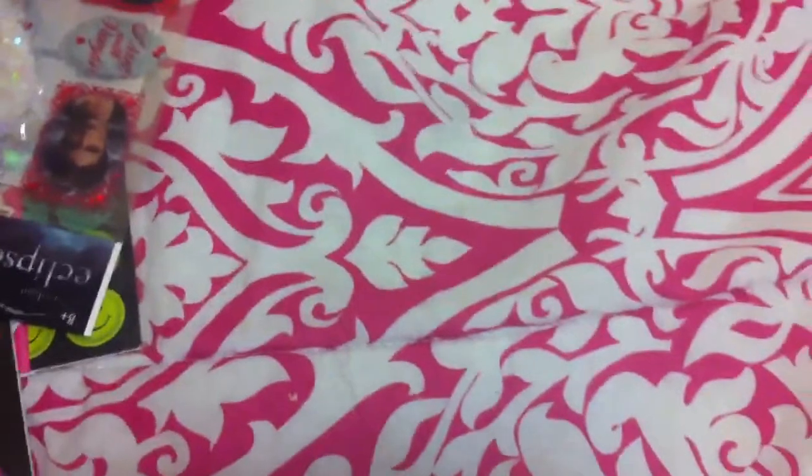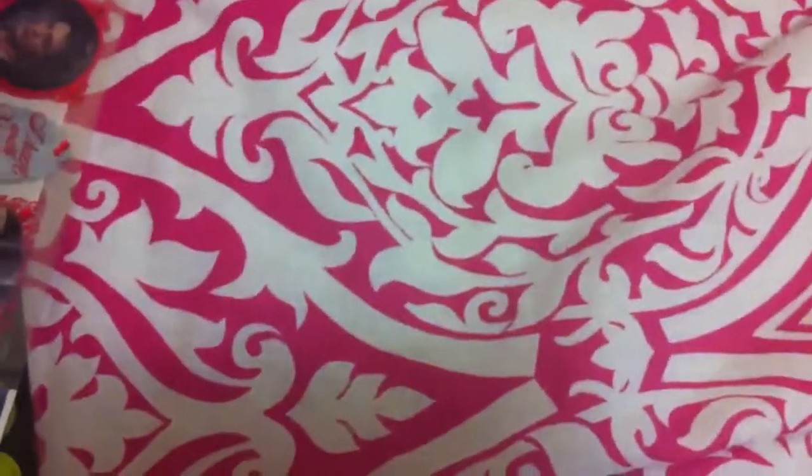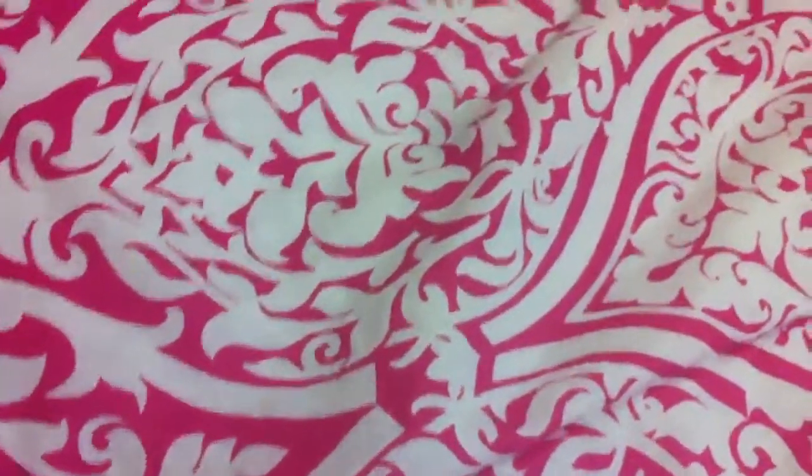Hi guys! So I went out of town this weekend to visit my parents and I got a major haul from several different places. I'm probably going to have to split this video up into three parts. So this first part will be from Wally's Card and Party Factory and Walmart.